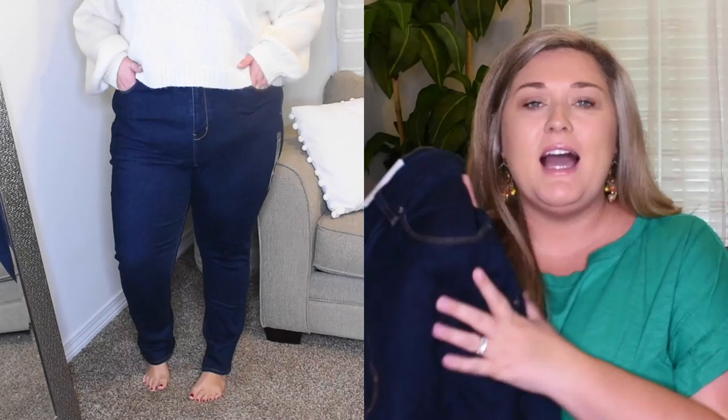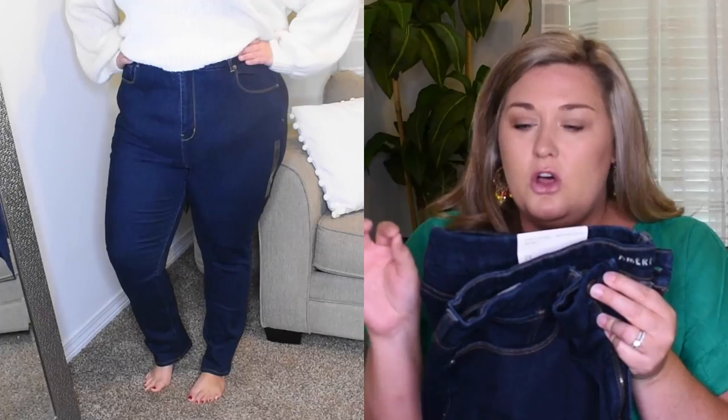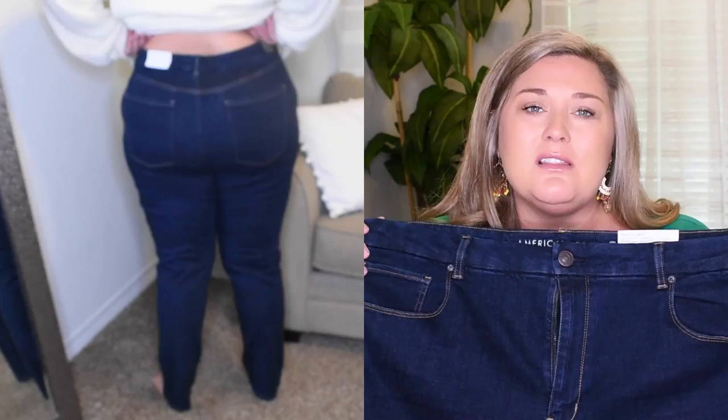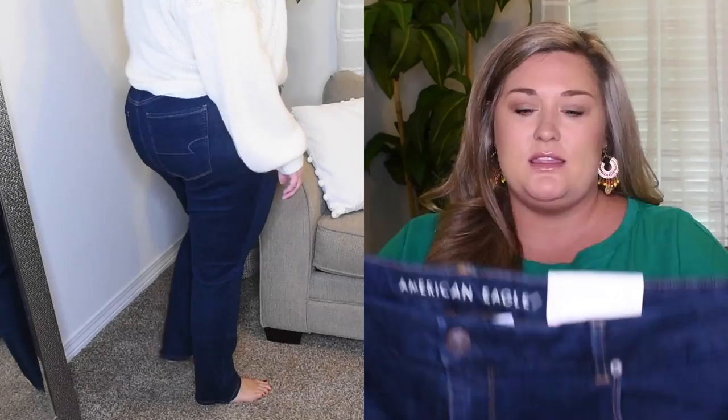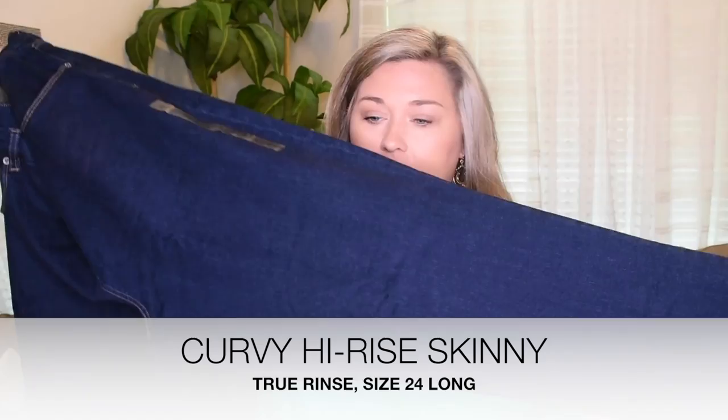Now let's move on to a plain dark wash pair. I got these in plain dark with no distressing because I think they're really great for work. These are called the Curvy High-Rise Skinny in a size 24 long — I wanted to see how all sizes worked. These button and zip. They fit — because they have stretch in them they're a little bit looser than I'd like in skinny jeans, but they do fit. Nothing too baggy. Really soft material, not super tight at the ankle but tapered in. These are a little bit too long for me, so I'd need just a regular length, but the quality is really nice.